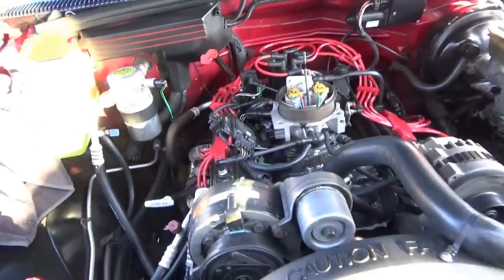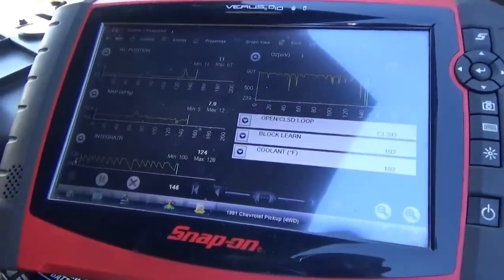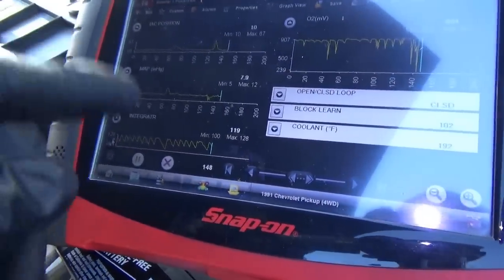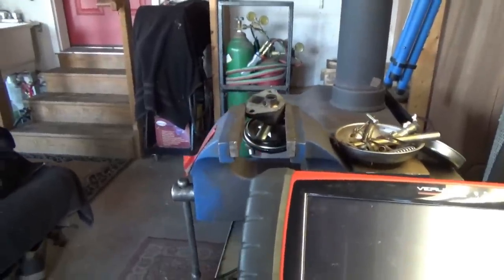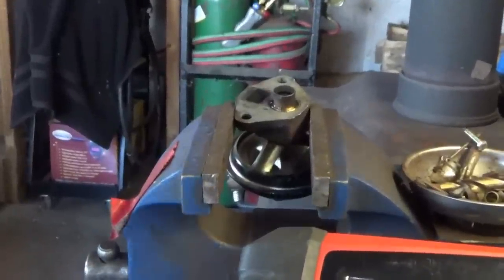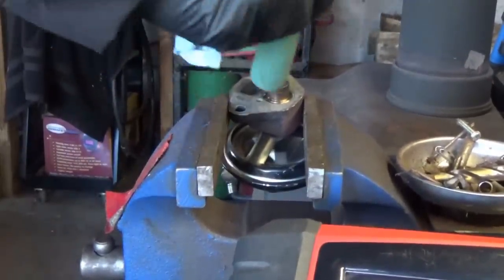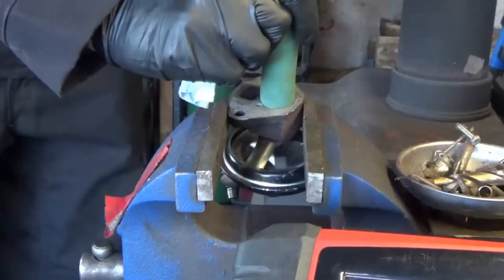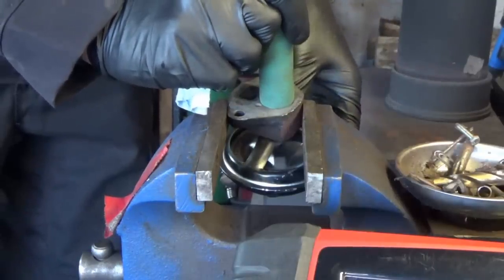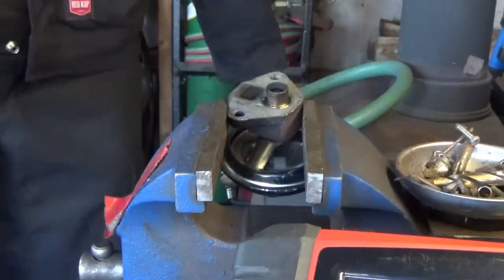Let's get this EGR valve off. With the air box off and the EGR removed, it runs about the same — still gets the stumbles, mostly rich. Here's the EGR valve on the test bench. It looks like it's closing pretty well. If you put a pipe on it and try to blow through — no flow. It's sealing just fine.